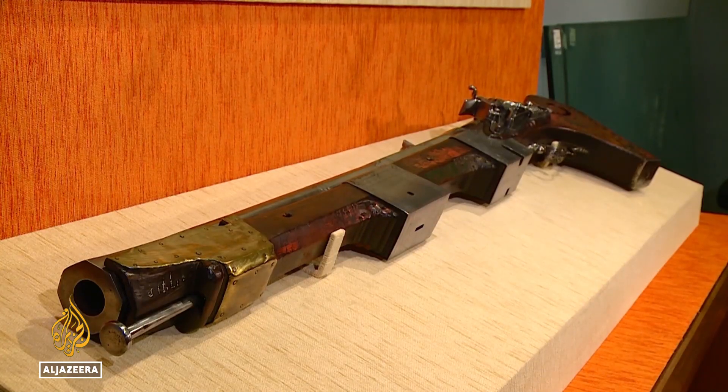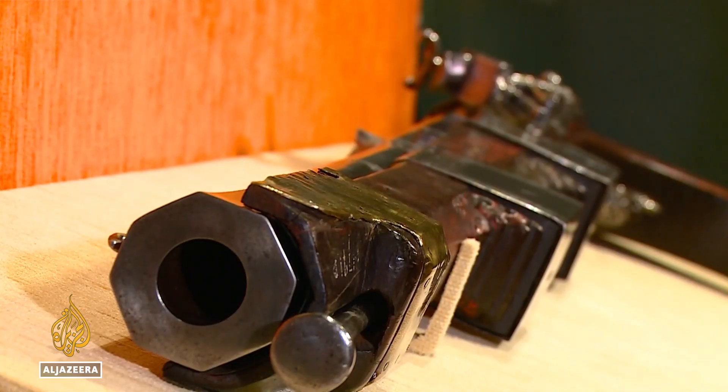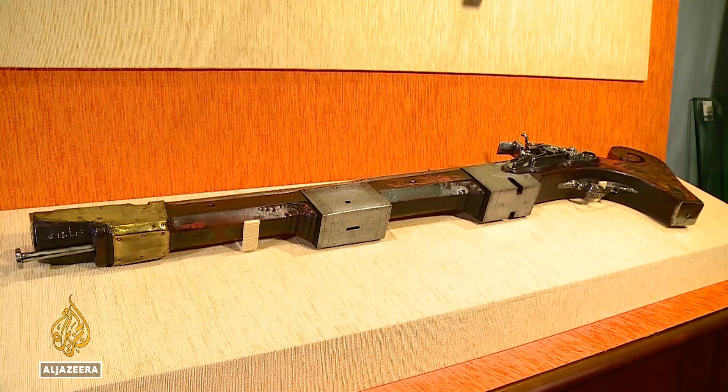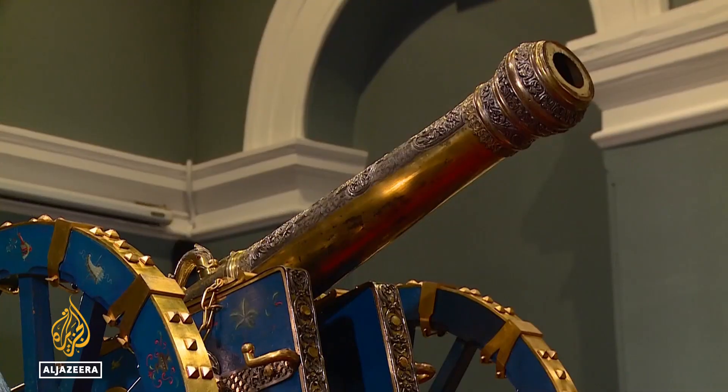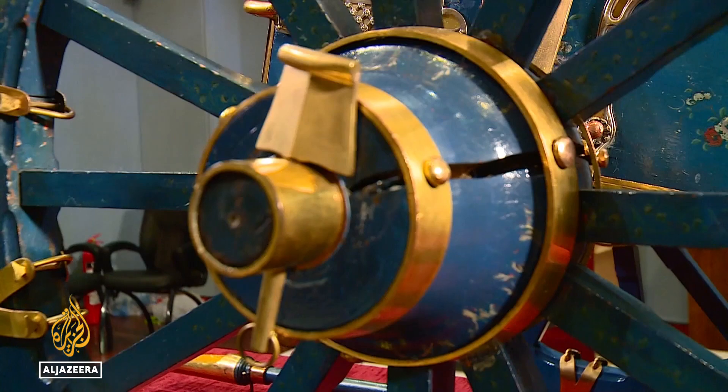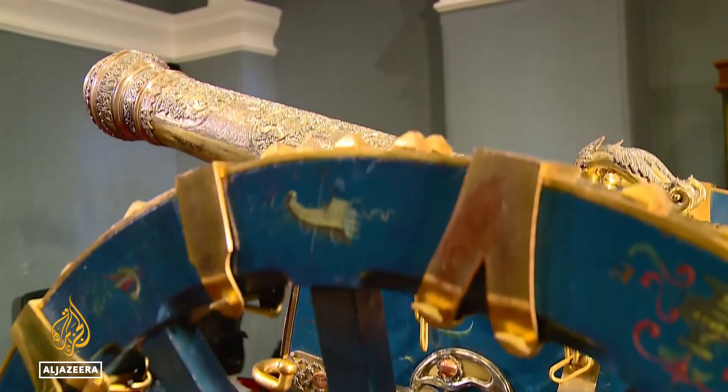They include these two guns weighing 28 kilos each. The mobile heavy artillery was used by troops of the Kandyan king to defend the city and the palace. The most eye-catching item of the collection is the Leuke cannon, named after the aristocrat who had it decorated for the king.